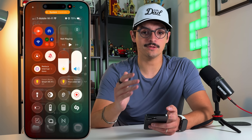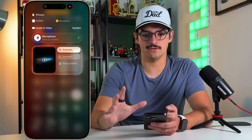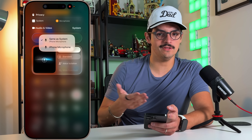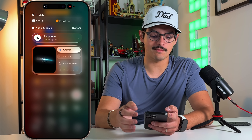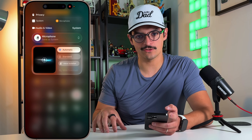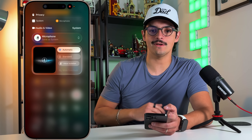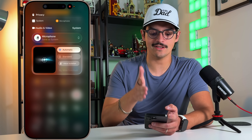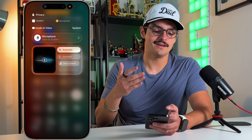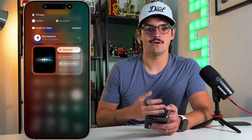In Control Center there's also a new system control for external accessories. When you have something plugged in — like a microphone via USB-C or wirelessly — you can tap on the microphone control and choose which mic is active. You can also switch between automatic, standard, voice isolation, and wide spectrum modes. This eliminates the guessing game of whether a plugged-in mic is being recognized, which has been a long-standing frustration when video recording with an iPhone.